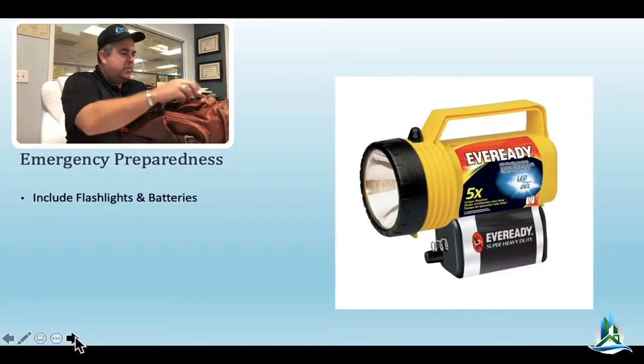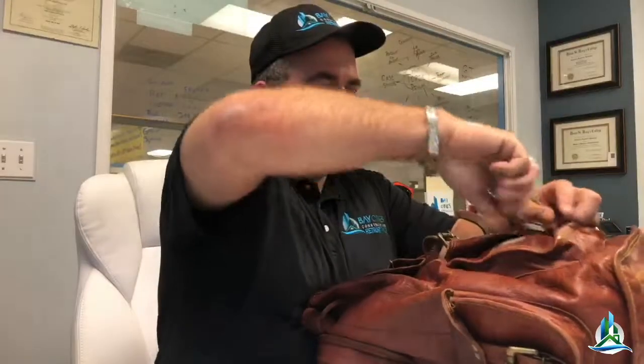You guys want to see what's in my little pack? I'm going to give you a sneak peek. Got my little flashlight right here — holy moly, my battery's dead. See, this is a good opportunity to do a little audit of your stuff. I just put that battery in at the beginning of the year. It must have been bumping up against something in my pack.